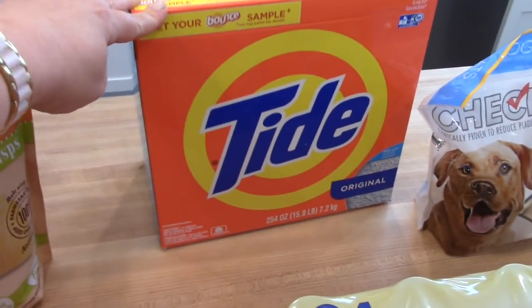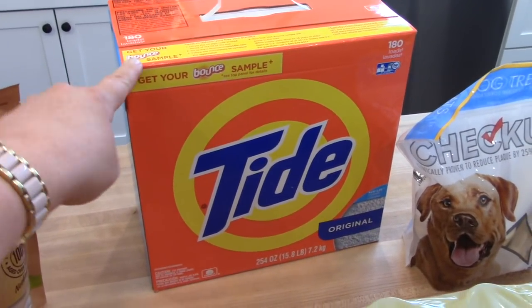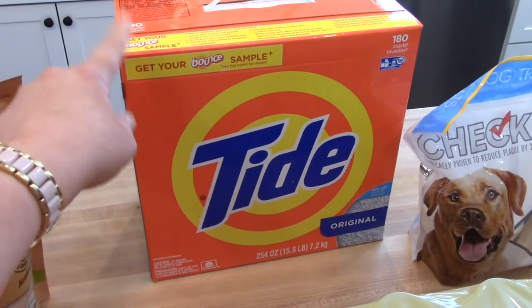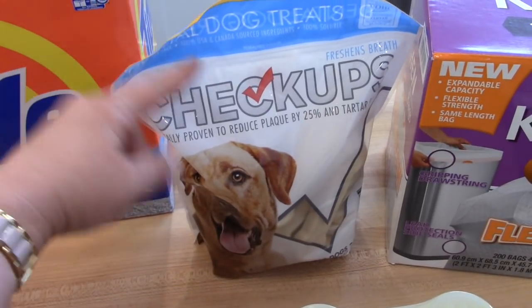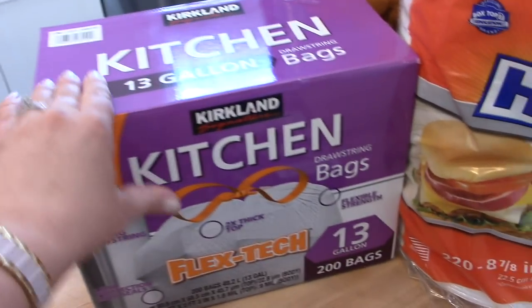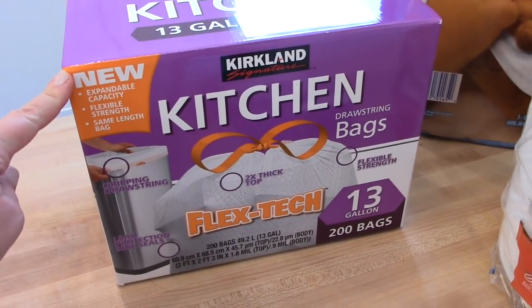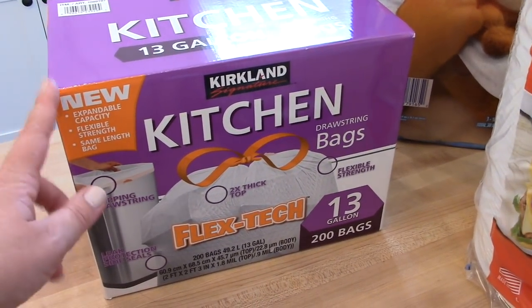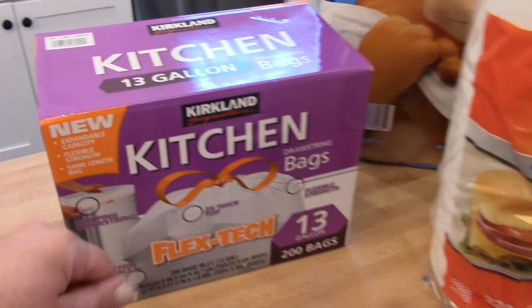I got some Tide. I actually prefer to use the powdered laundry detergent and they don't always have it at Costco, but they had this big box of Tide on sale for $26, so I picked up some of that. These dog treats were on sale so I got some of those for Murphy. And then we also needed some more kitchen garbage bags — these are our favorite. They're just the regular 13 gallon; you get 200 bags for around $13. It's a really good deal and this box lasts quite a long time.